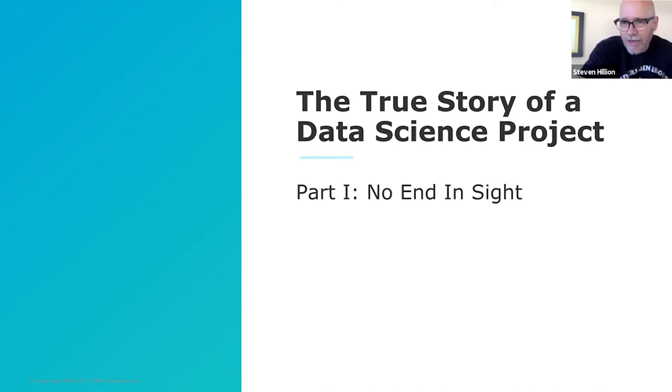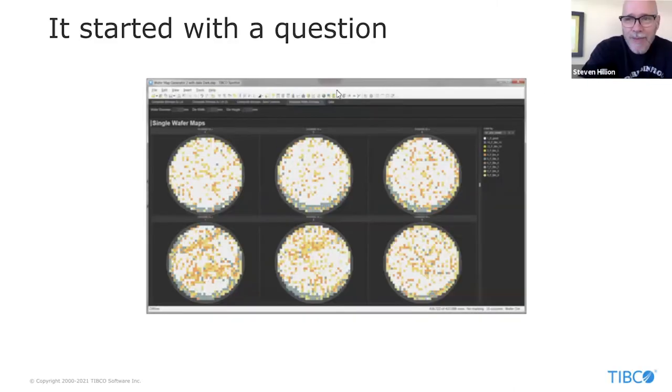I'm kicking it off with an introduction I've called 'No End in Sight.' No data science project that I've been on ever truly ends — models are always refreshed, there are new discoveries and new insights ready to be found. I'm joined here by Mike Alperin, who is our lead on this project on the data science team as a domain expert for high-tech manufacturing. Big day for data science and a few other things as well.